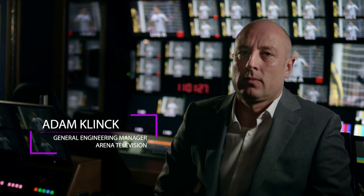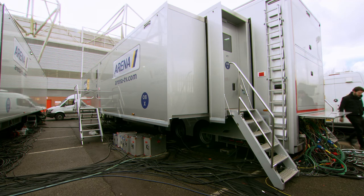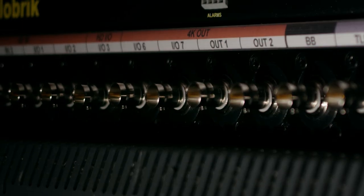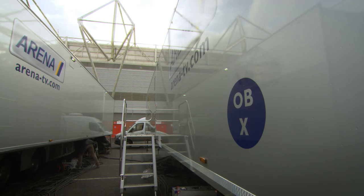The point of doing the IP truck in the first place was that it would be completely formalistic and future proof. We wanted to take all the facilities of a regular HD truck and transpose that directly into a 4K or UHD truck. But you soon reach a ceiling where even the biggest baseband routers can't give production the amount of resources they need to make the shows they're used to in HD.